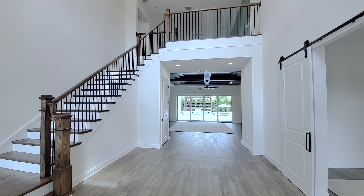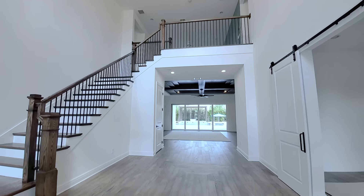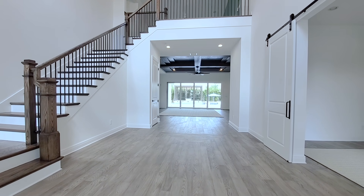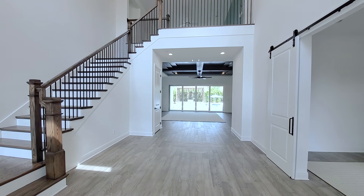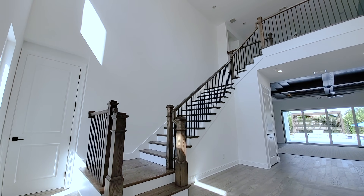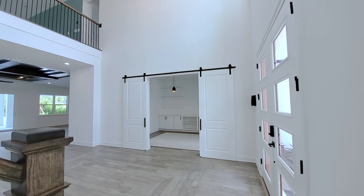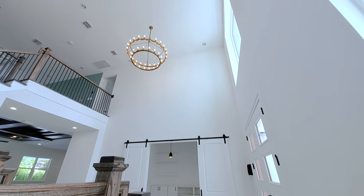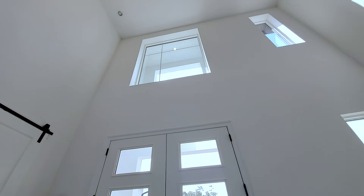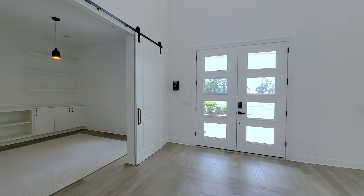Beautiful two-story foyer with a double chandelier hanging down. First thing you'll notice is this mid-tone wood flooring throughout the main area. The focal point right away is that staircase — a two-story balcony with a hardwood staircase and iron spindles. Let's step into this first door, which is the oversized one-car garage. You can see there's a lot of room behind it. Three large transom windows in the front of this foyer — fantastic. And then you have that double French door — very modern, because this is the modern elevation.